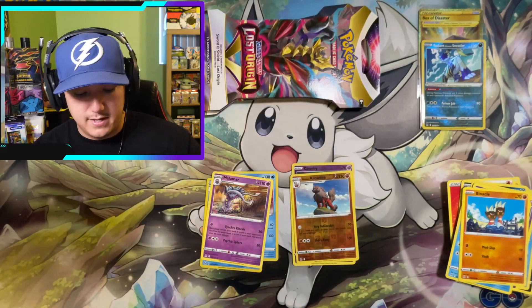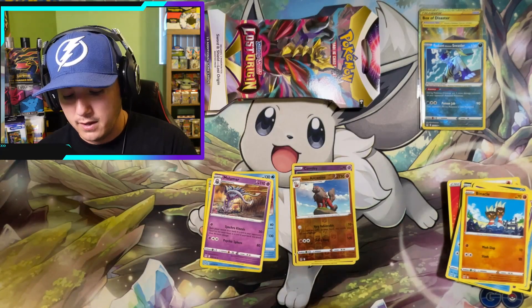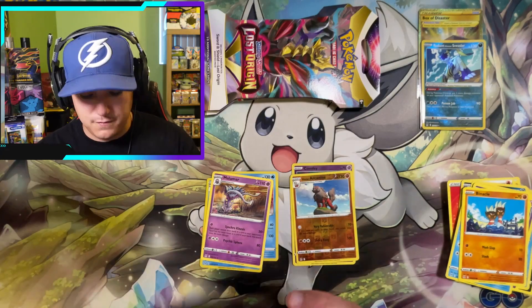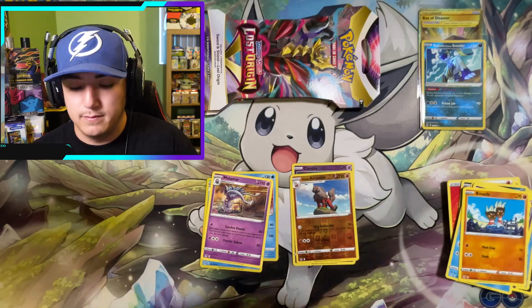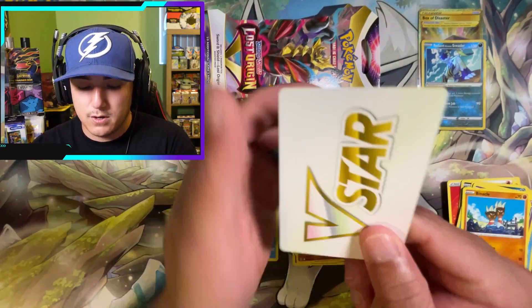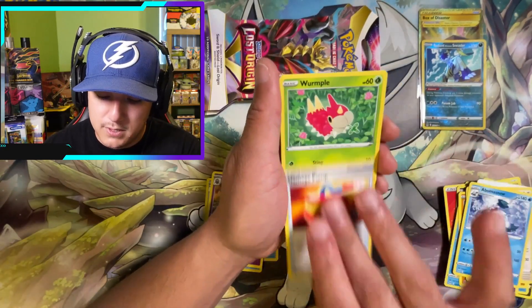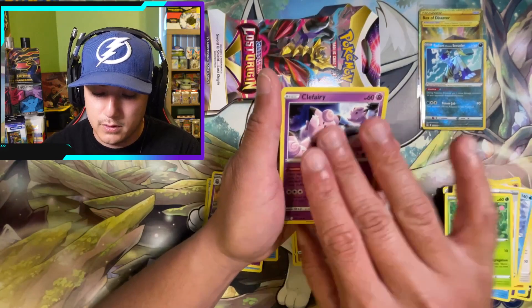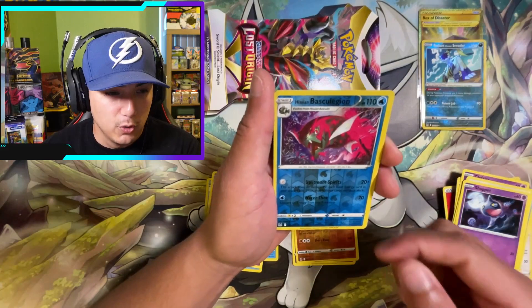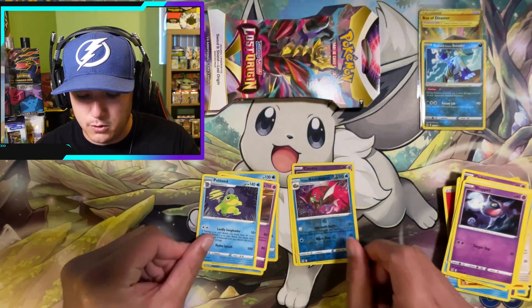The Fire energy usually does us good, but that one let us down. Pack four is feeling kind of heavy though, feeling good about it. V Star marker in there — Ambipom, Avalugg, Damage Pump, Wurmple, Clefairy, Lickitung, Horsea, Shuppet — Hisuian Basculegion reverse, Politoad non-hollow.